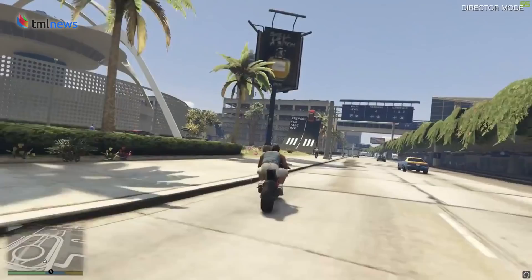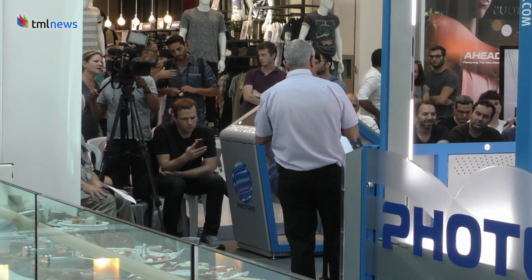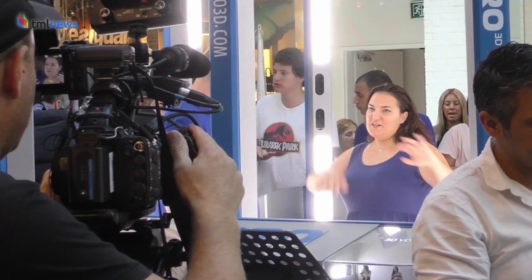Imagine jumping out of a helicopter, seeing what outfits look like before trying them on, or starring in your favorite video game. This new 3D photography technology is one step closer to making these visions a reality. Tech companies Futuro 3D and Mantis Vision unveiled Israel's very first 3D photo booth in Tel Aviv, and people were lining up to try it.